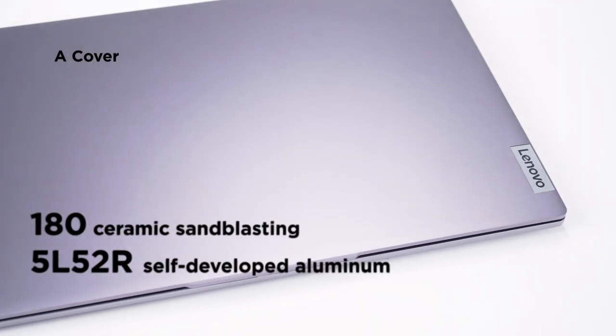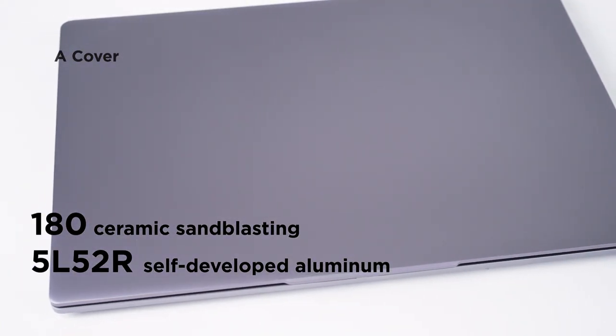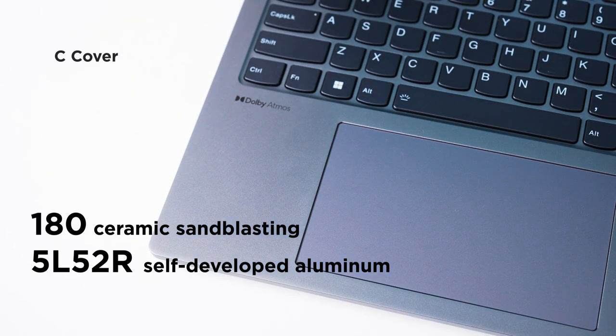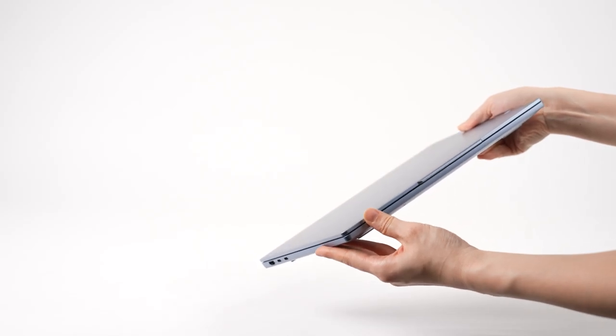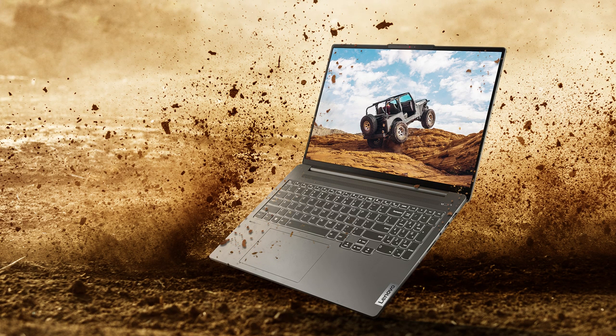First off, exterior design. Combined with 180-degree ceramic sandblasting and Lenovo's self-developed aluminum on the AC cover, a smooth matte surface offers an authentic, high-quality appearance and durability. It's a perfect combination of sturdy and exquisite.